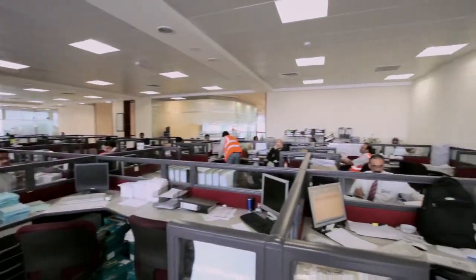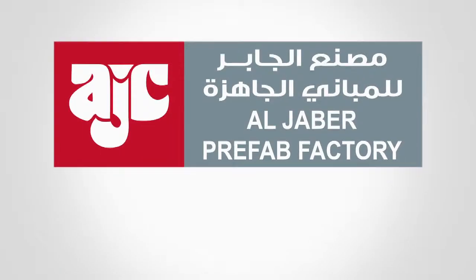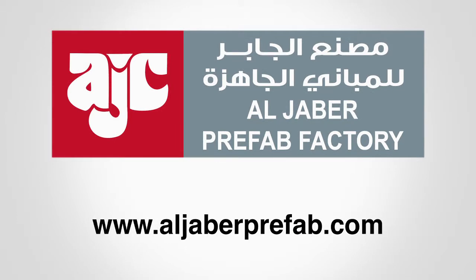Turnkey solutions in the highest of quality prefab products. To learn more about us and how we can provide prefab solutions for you, please visit www.aljaberprefab.com.